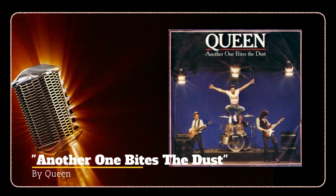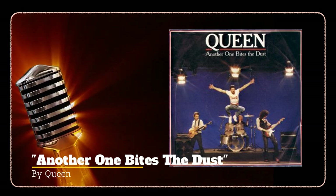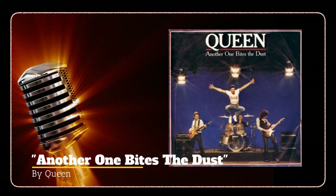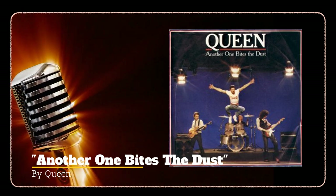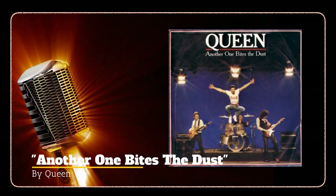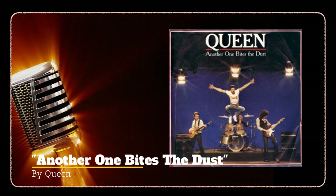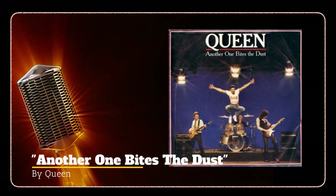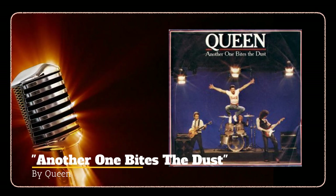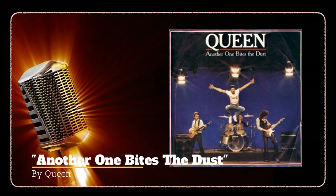Beginning on October 4th, the song spent three weeks in the number one spot. Since its release, 'Another One Bites the Dust' has been covered, remixed, and sampled by numerous artists, used in TV shows, commercials, movies, and other media, and played during sports occasions. It could also keep you from biting the dust — the timing of the beat is perfect for the timing of chest compressions while performing CPR. 'Another One Bites the Dust' by Queen, number one October 4th, 1980.